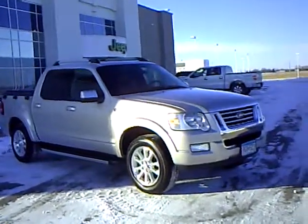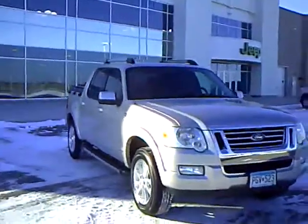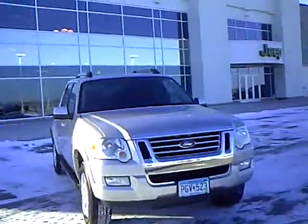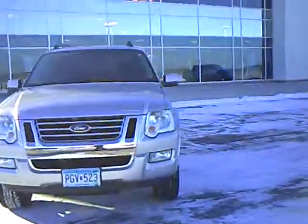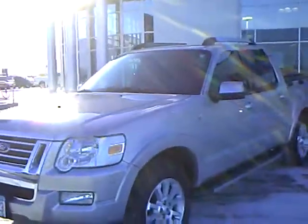Hi, my name is Heather Arntz at Mills Ford Jeep in Wilmer. This is a 2007 Sport Trek. Stock number 3U090226, silver exterior. Very beautiful looking truck. It's got the V8 in it.